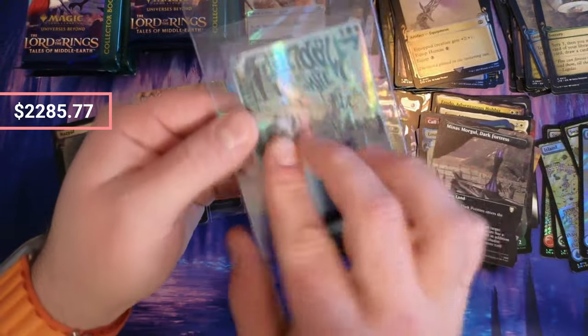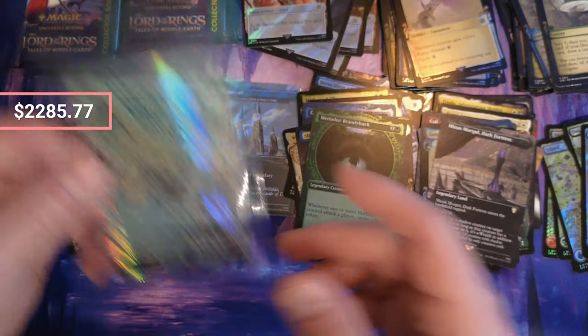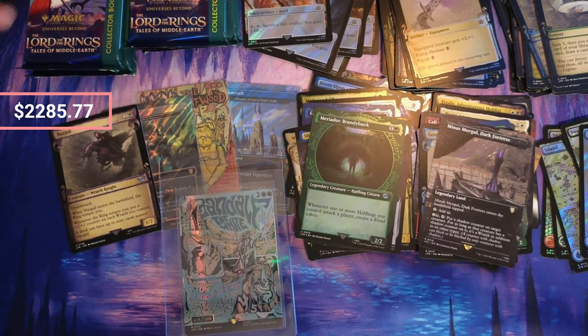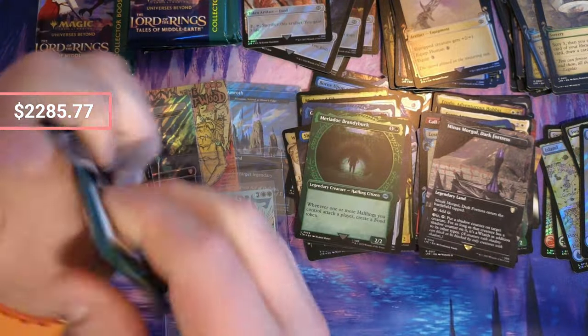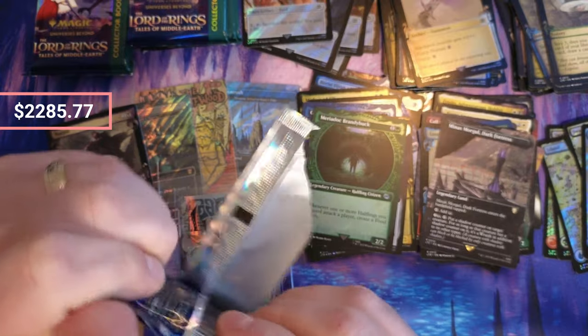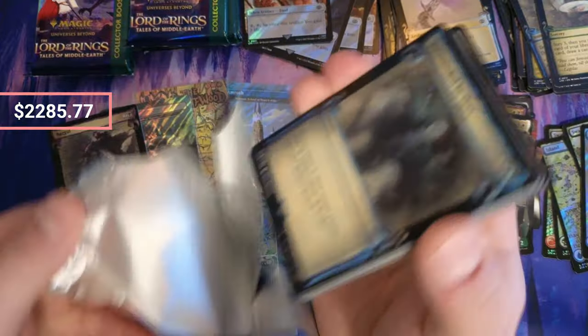I mean, what are we here on this? $1,000? $2,000? I don't even know. I'm like, I can't even open a pack anymore. I don't even know what I'm doing.